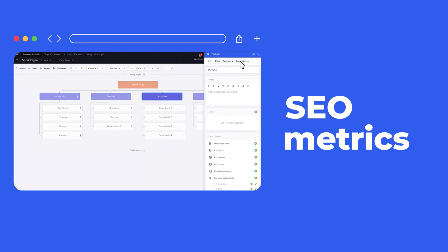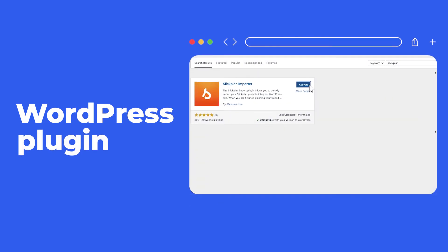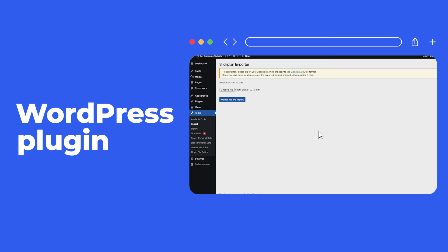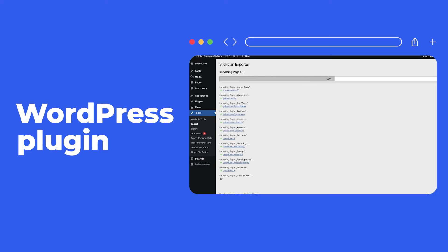Incorporate essential SEO metrics from Google Analytics to optimize your site's performance. And when it's time to move into development, you can migrate files from Slickplan directly to WordPress or your favorite CMS with just a couple of clicks.